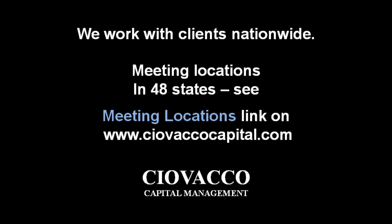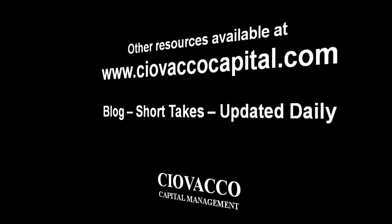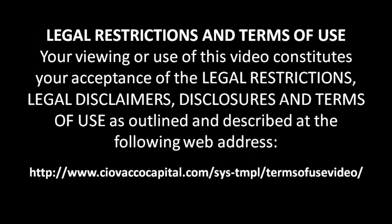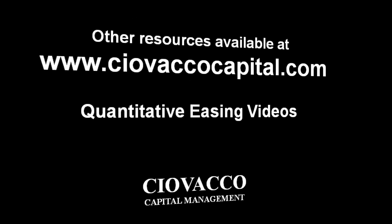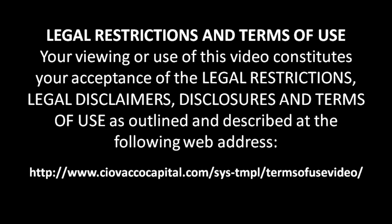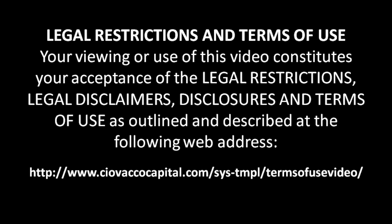The material in this video has no regard to the specific investment objectives, financial situation, or particular needs of any viewer. This video is presented solely for informational purposes and is not to be construed as a solicitation or offer to buy or sell any security or related financial instruments, nor should any content be taken as investment advice. Any opinions expressed are subject to change without notice, and CCM is not under any obligation to update or keep current the information contained herein. CCM and its respective officers, associates, or clients may have an interest in the securities or derivatives of any entities referred to in this material. CCM accepts no liability whatsoever for any loss or damage arising out of the use of this material. We recommend that you consult with a licensed and qualified professional before making any investment decision.